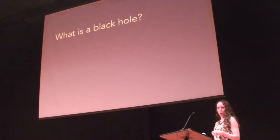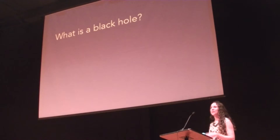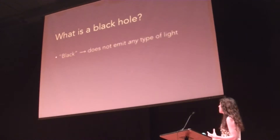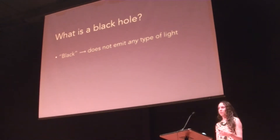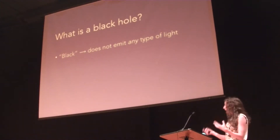So what is a black hole? Spoiler alert — we don't actually know. I know people who would love to talk to you if you think you know what a black hole is. But we have a lot of ways that we characterize them. The first is that they're called black holes for a reason — they're black. That just means that they don't emit any type of light: not light our eyes can see, not x-rays, infrared, or radio. They just don't emit anything.